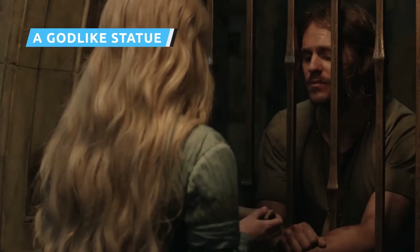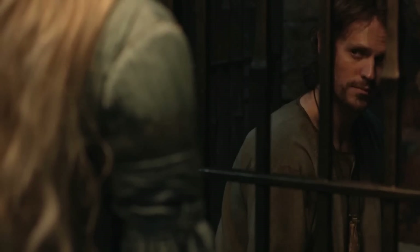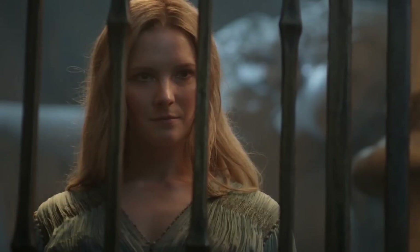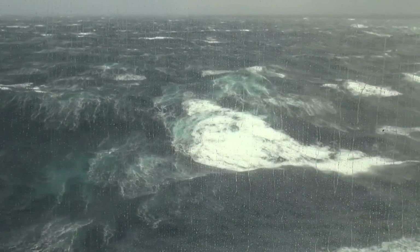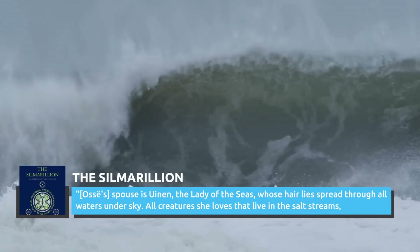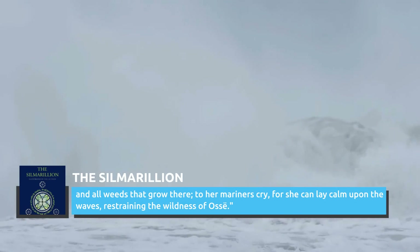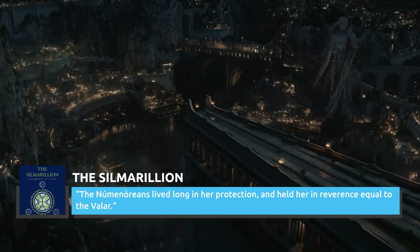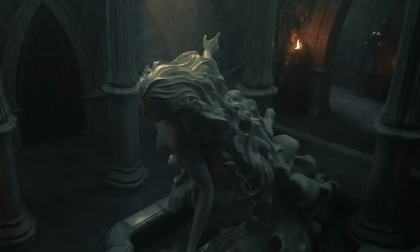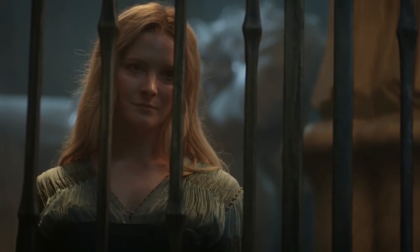When Galadriel visits Halbrand in prison, the center of the room is filled with a giant statue of a blue, mermaid-looking female figure positioned as if she's swimming. It's an odd sight in a jail, but it may be there to help calm the occupants in their cells — because it looks an awful lot like the Maia Uinen, an angelic being known for bringing peace and calm to turbulent waters. Uinen is married to the violent Maia Ossë, who has a reputation for causing storms at sea. The Silmarillion describes Uinen as the counterpoint to her spouse: "Uinen, the lady of the seas, whose hair lies spread through all waters under sky... she can lay calm upon the waves, restraining the wildness of Ossë." The description ends with the line, "The Numenoreans lived long in her protection and held her in reverence equal to the Valar." Details like the seaweed in her hair reinforce the idea that we're looking at an Easter egg visualization of the Lady of the Seas.